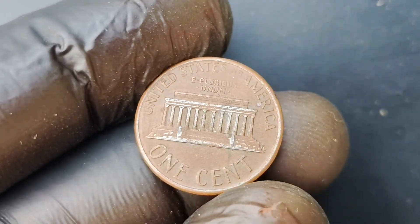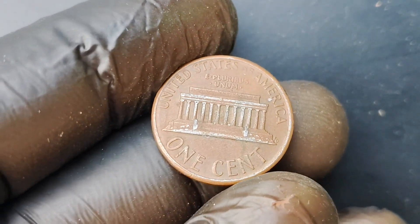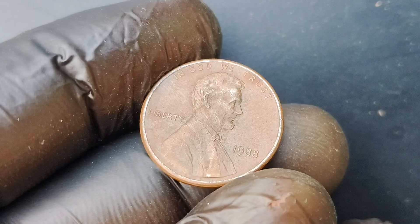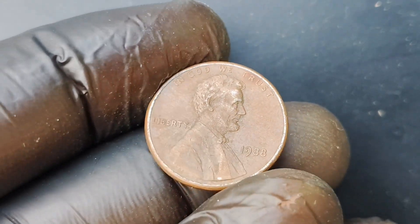What makes this coin so valuable? The key lies in its rarity. In 1988, the United States Mint made a mistake and forgot to add the mint mark to a small batch of Lincoln pennies. This error went unnoticed at the time, but today these coins are highly sought after by collectors for their scarcity.